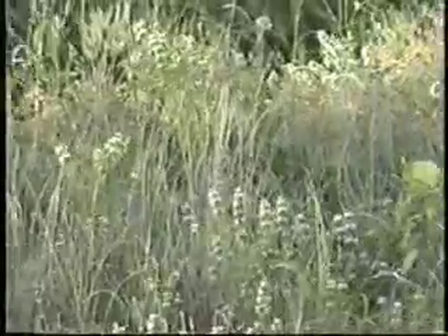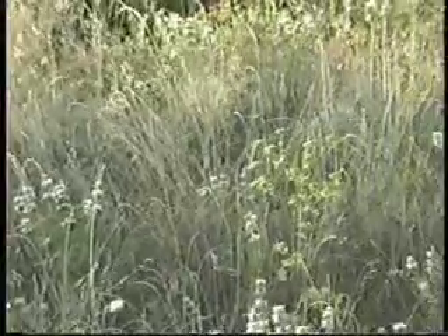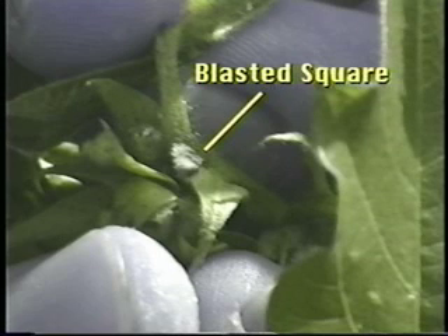Cotton flea hoppers are around most of the season. The damage window lasts from squaring to first bloom. Like thrips, cotton flea hoppers are most numerous when wild hosts such as woolly croton, horse mint, and silver leaf nightshade appear before planting. Adults and nymphs feed on the anthers or pollen sacks of small squares. The feeding causes the squares to turn brown and die, resulting in a blasted appearance. The pest causes heavy fruit loss, and the loss can extend crop maturity.